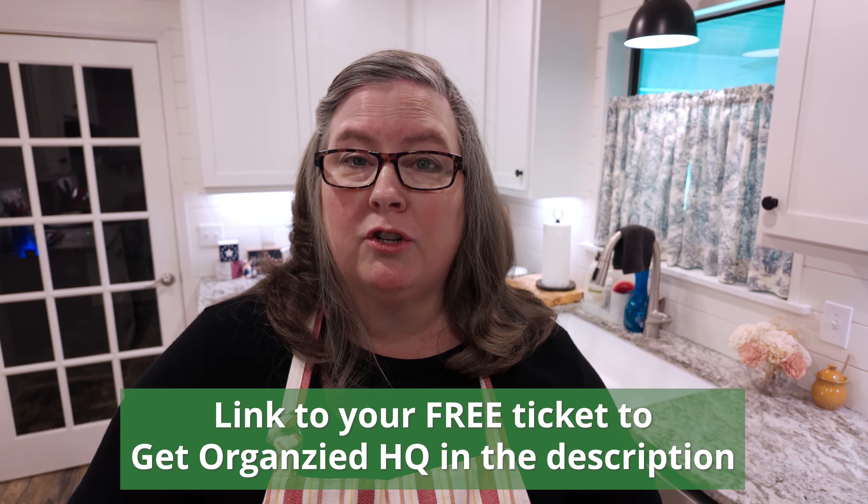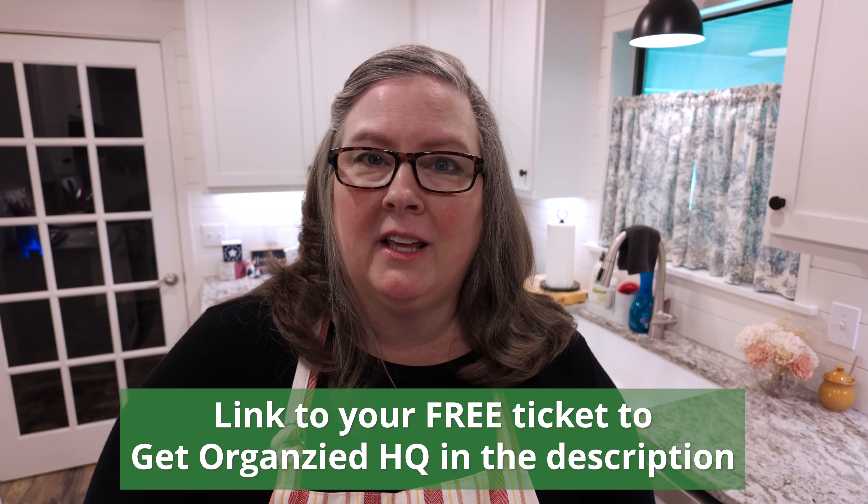I'm so excited because today is the day you can finally register for the Get Organized HQ. This is going to be a wonderful week in September where you'll have access to a week-long series of different organizers and people who can help you with things around your home — organizing your kitchen, cleaning your house, how to organize your planner, digital things, freezer meals, and all kinds of helpful topics. I hope you'll jump on board and get your free ticket to join us. Here's the link to sign up.